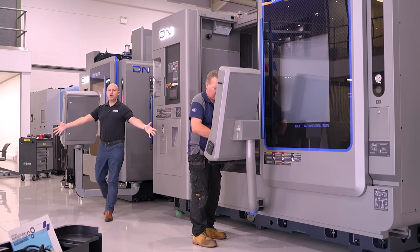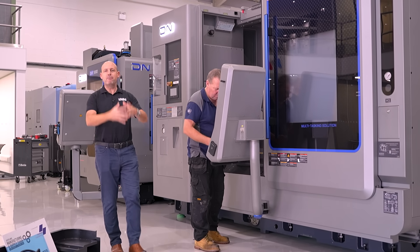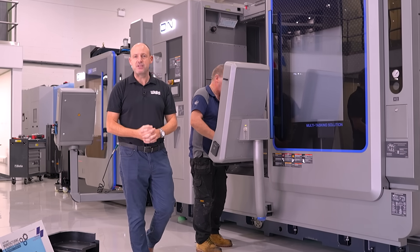With the focus of the One Show event being on one-hit machining, Mill C&C's application engineers and pre-sales engineers will be on hand to help you get the best out of single setup machining.